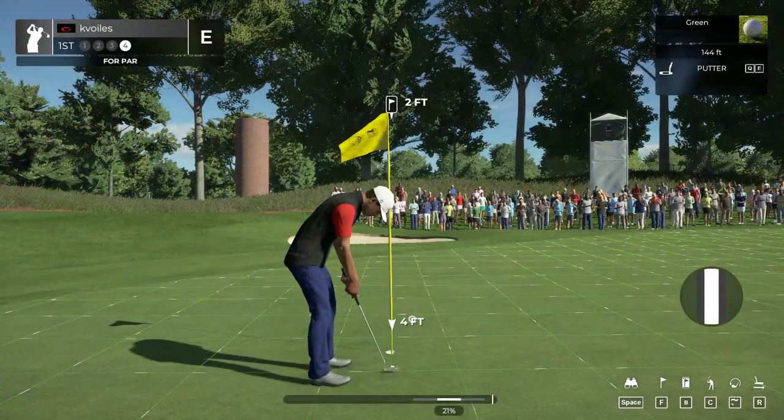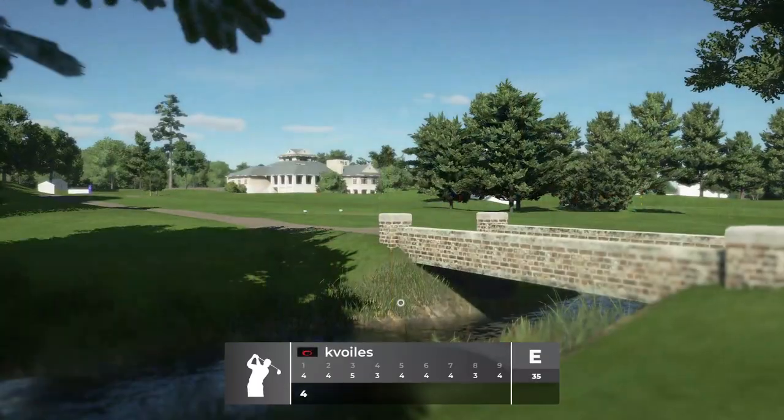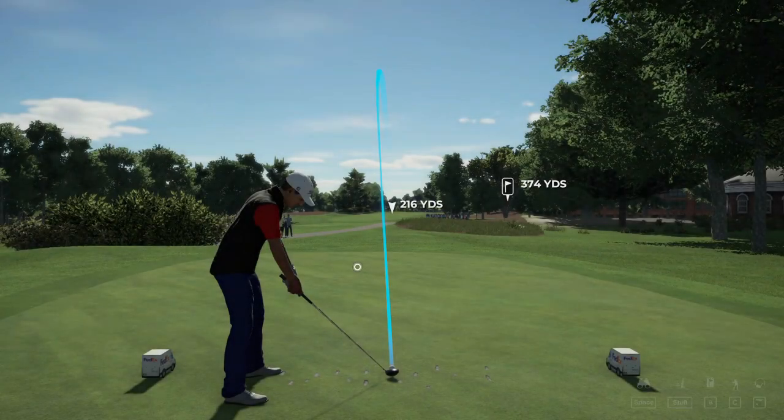I'm liking that one. Nice chip — just to save your par. And nice putt. Let's move on. After that first hole, we are at even par.